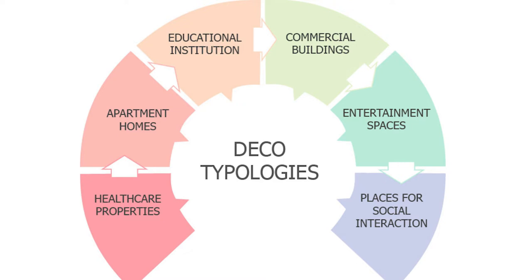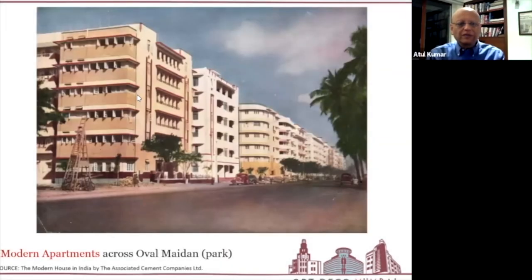Looking at the typologies, there are so many different types that complete the emotional quotient. There are healthcare properties, so you could have been born in an Art Deco hospital like Breach Candy. You could then have lived in an Art Deco apartment, gone to a Deco school or college, worked in an Art Deco office, and visited cinema theaters that were all Art Deco palaces. In the evenings, you went to a Deco club for social interaction. It encompassed your lifestyle and traveled across four generations.